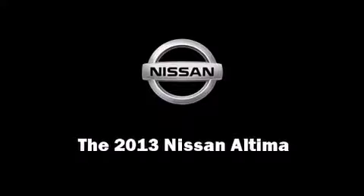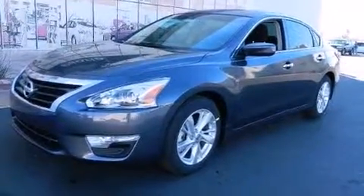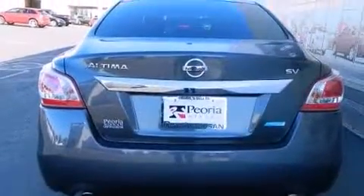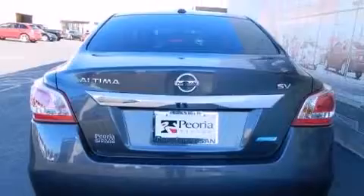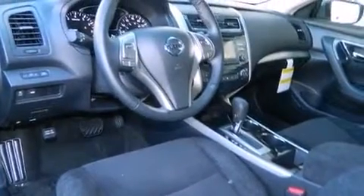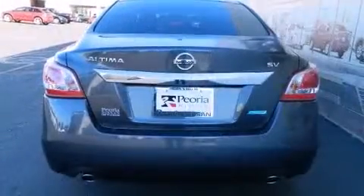Outstanding design defines the 2013 Nissan Altima. This four-door sedan is ready to drive off the showroom floor. Under the hood, you'll find a four-cylinder engine with more than 170 horsepower, providing a smooth and predictable driving experience.